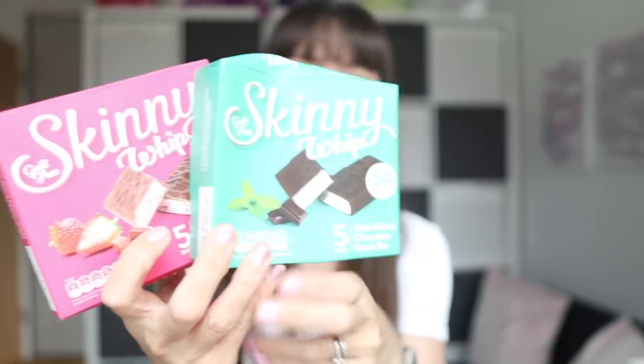Then we've got two boxes of Skinny Whip — a little bit squashed — one mint and one strawberry. I've tried all the different flavours and in my opinion these are the best. They say guilt-free because they're reasonably low-calorie, but that's not why I eat them — I eat them because I love them. And they're probably not guilt-free when you chain-eat a whole box, which has happened on more than one occasion, I'll be honest.